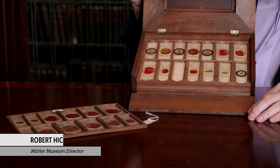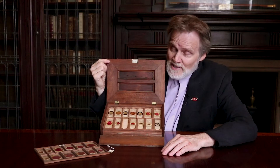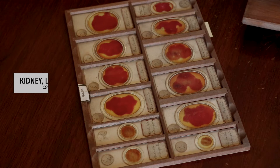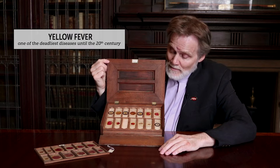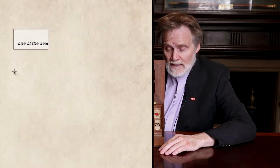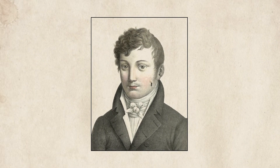They say that good things come in small packages, but so do very nasty things. This is an exquisite set of microscope slides from the 1800s, but the nasty part is what's on them. These slides show specimens of lymphatic tissue, parts of kidneys, and nervous system that were all infected by yellow fever. It's a reminder that at the time these were made, yellow fever was one of the most threatening diseases of mankind, and it's only been a century since we discovered that yellow fever was delivered into the human body by a mosquito bite.